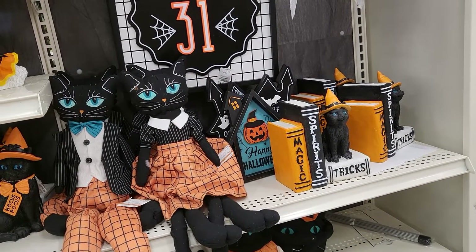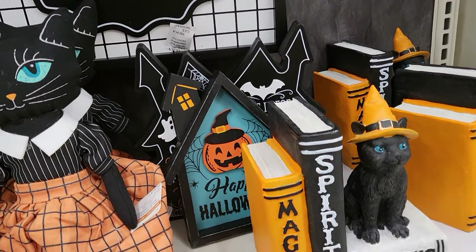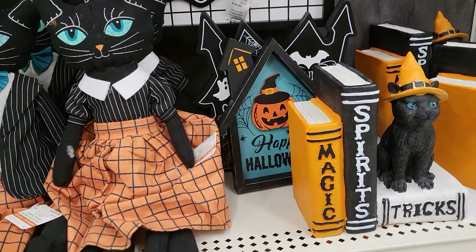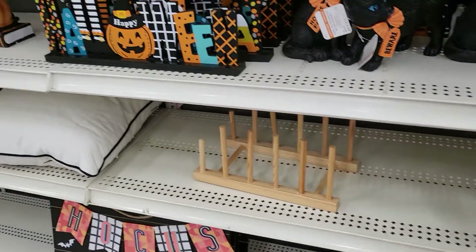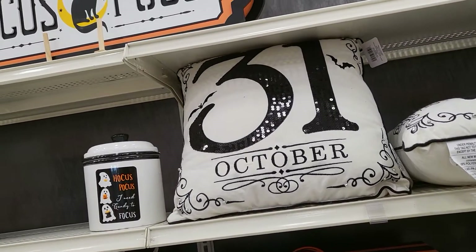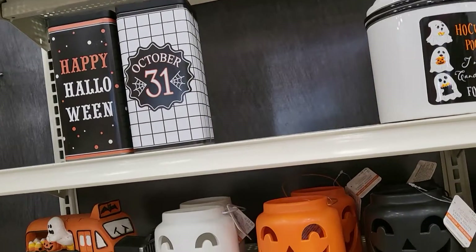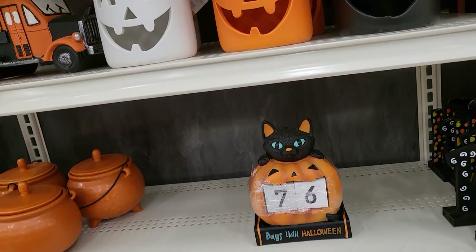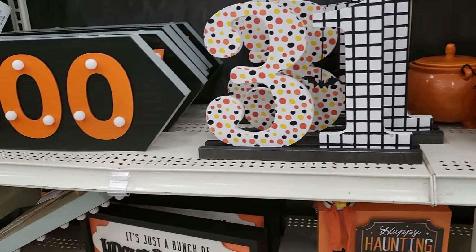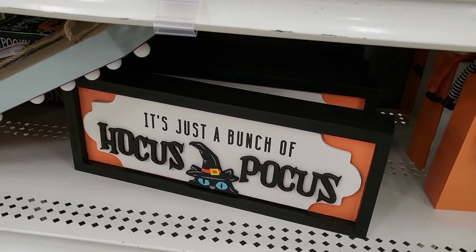Hey guys, we're in Michaels and they have some Halloween stuff out — cute! I'm loving that bluish green color. It's not coming off very well on camera, but it's definitely cute. They don't have everything out; it looks like there are still some empty spots, but still a lot to look at. Just doing a quick scan of what's in this aisle — definitely seeing a lot of the orange and that bluish green color.